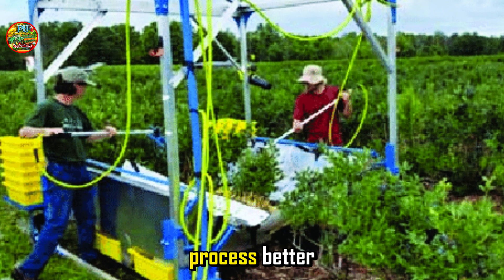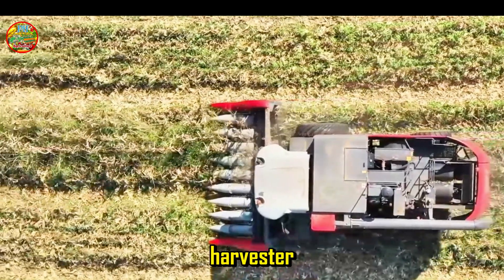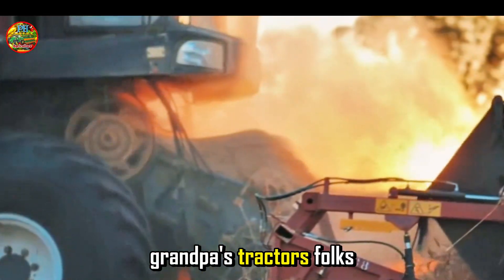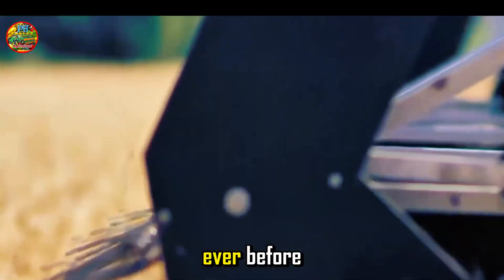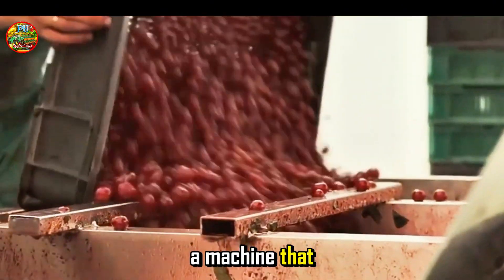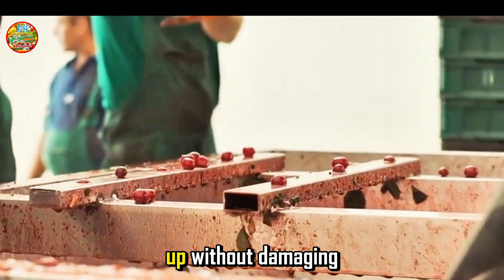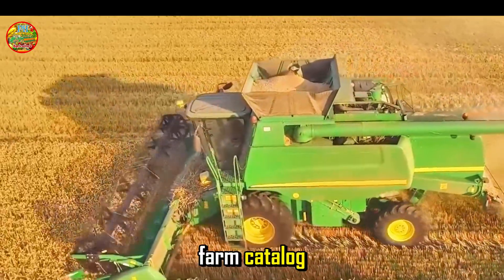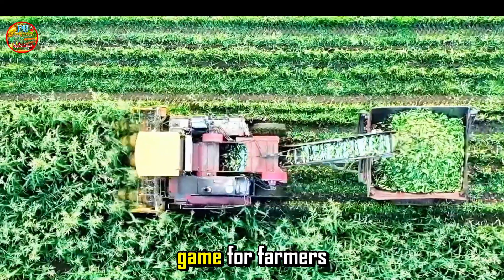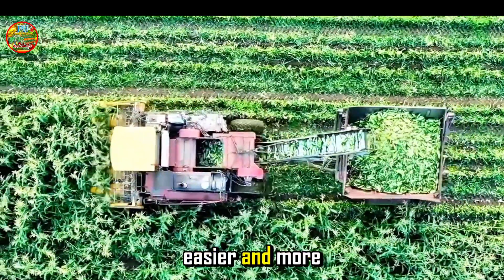So how do we make this process better? Enter the mechanical blackberry harvester. These aren't your grandpa's tractors — we're talking about specially designed machines with one job: to harvest blackberries more efficiently than ever before. Imagine a machine that can gently shake the berries loose from the branches, then collect them without damaging the plant. These machines are changing the game for farmers big and small, making the harvest faster, easier, and more profitable.